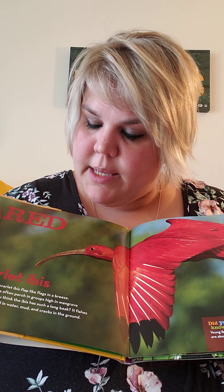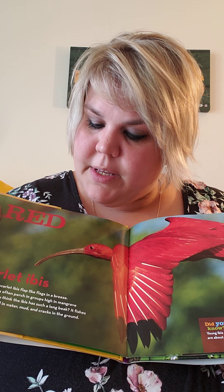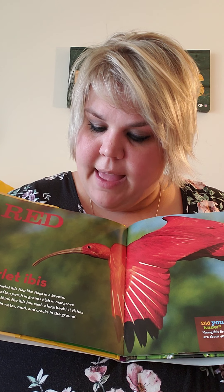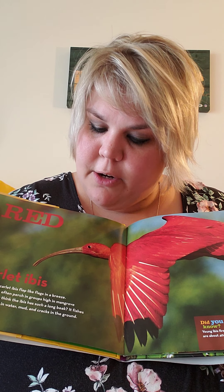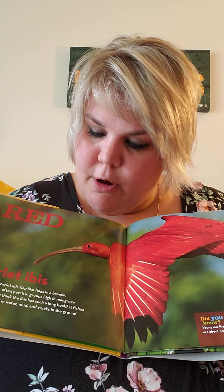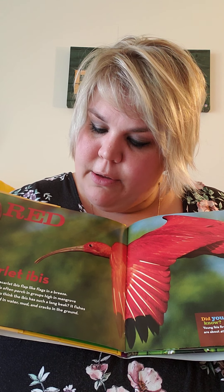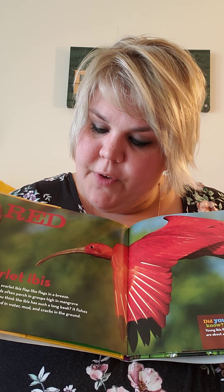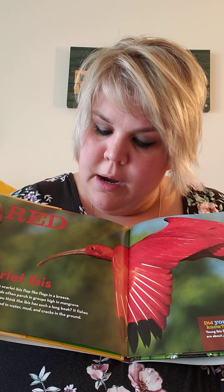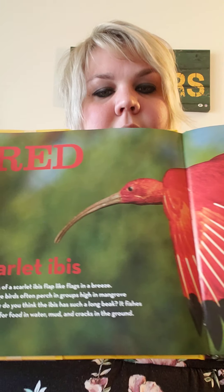Red. Scarlet ibis. Red wings of a scarlet ibis flap like flags in a breeze. These large birds often perch in groups high in mangrove trees. Why do you think the ibis has such a long beak? It fishes and pokes for food and water, mud, and cracks in the ground.